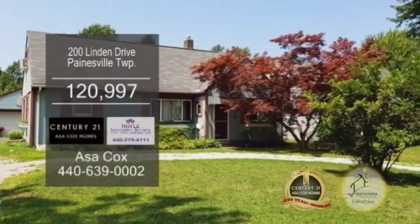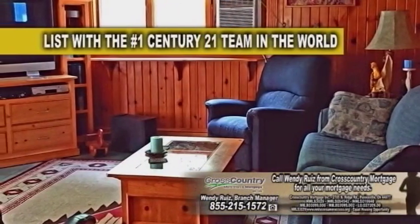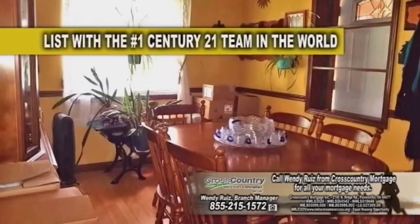A bungalow in Painesville Township, this home has three bedrooms and one bath. The kitchen features handmade mahogany cabinets. Also on the first floor, you'll find a living room, dining room, and a family room.